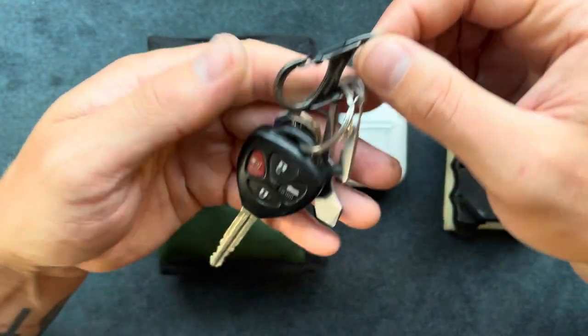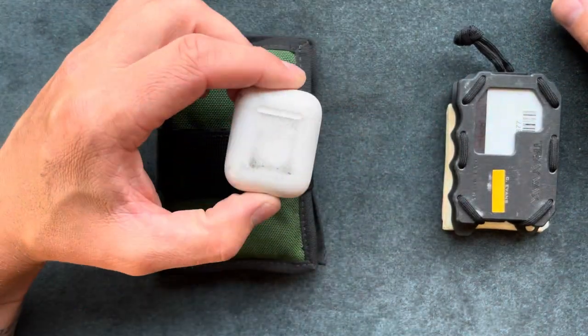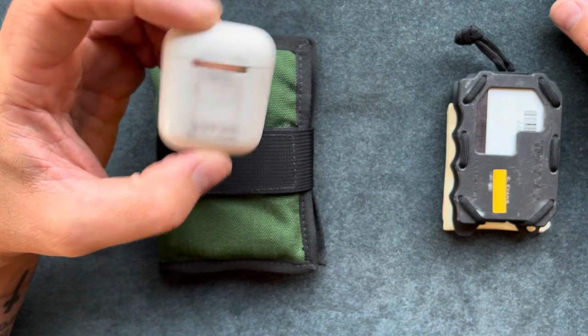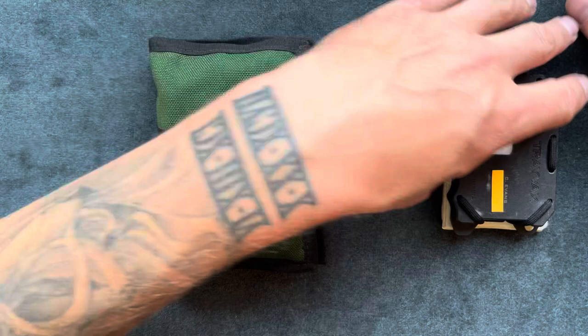I like keeping my keys minimal because I do like carrying extra gear. Here I have some Apple AirPods — I believe these are the first ones that came out. This thing's a little tore up; I probably need some new ones.